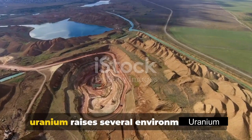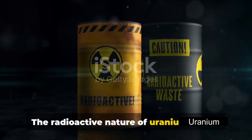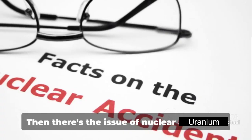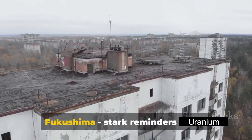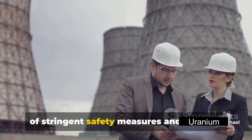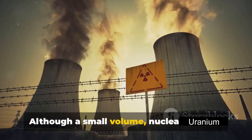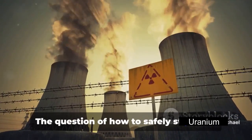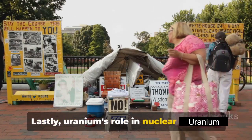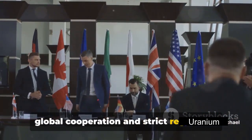Despite its immense energy potential, uranium raises several environmental and health concerns. Uranium mining and processing carry inherent risks — the radioactive nature of uranium means that without proper precautions, it can contaminate soil and water, posing significant risks to ecosystems and human health. Then there's the issue of nuclear accidents. We've all heard of Chernobyl and Fukushima — stark reminders of the potential devastation when things go wrong. These incidents highlight the importance of stringent safety measures and rigorous oversight. Radioactive waste disposal is another challenge — nuclear waste is highly hazardous and requires careful long-term management, and how to safely store this waste for thousands of years still puzzles us. Lastly, uranium's role in nuclear weapons production raises serious concerns about nuclear proliferation, underlining the urgent need for global cooperation and strict regulation to prevent misuse.